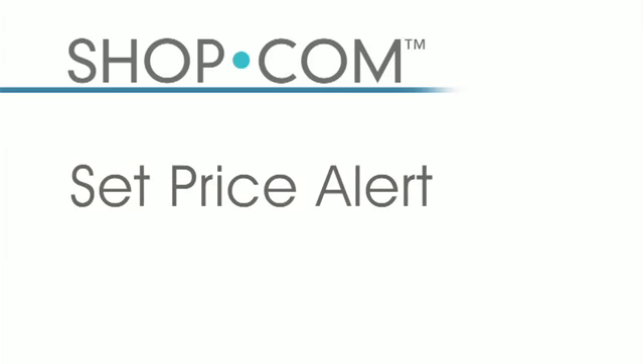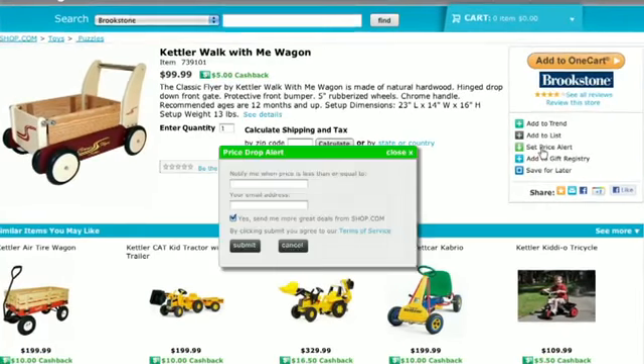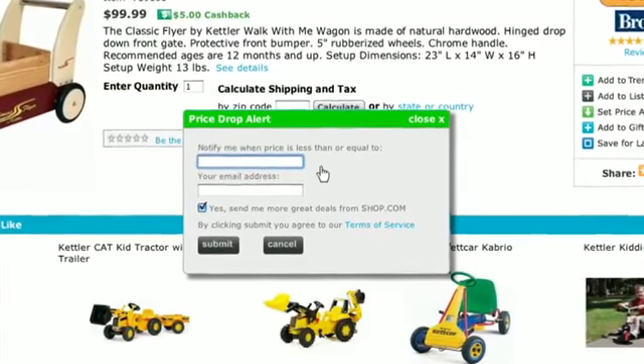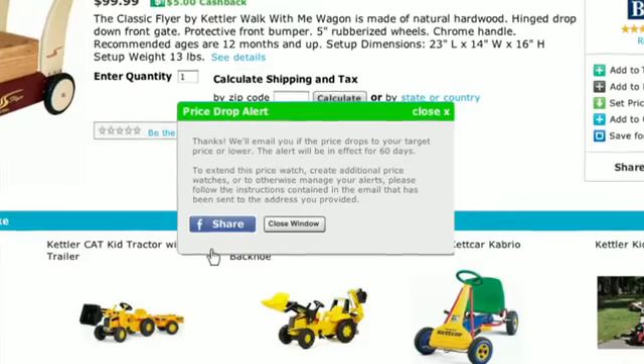If you're looking for a camera or a special toy, but the price isn't at the point you want to buy at, that's where the price alert comes in. Once you click on the price alert button, you choose what price you want to buy that item at. If that toy is $99 but you can only afford $69, just type in $69 and shop.com will automatically notify you by email when that item reaches your target price, so you can buy it directly from shop.com.